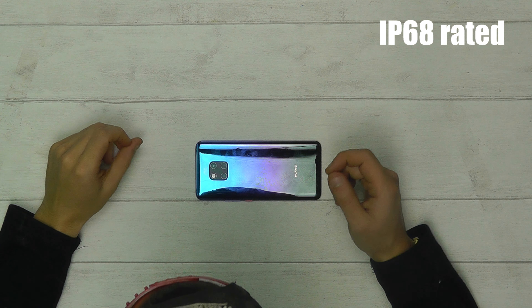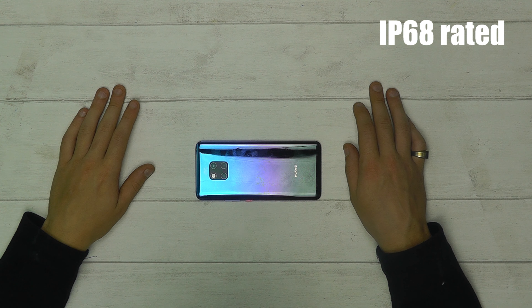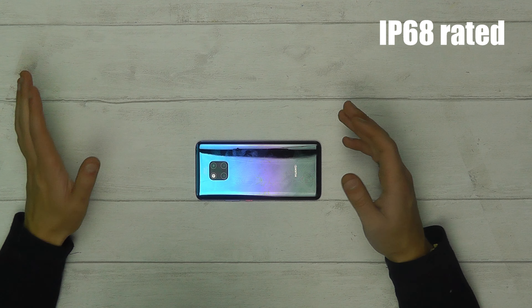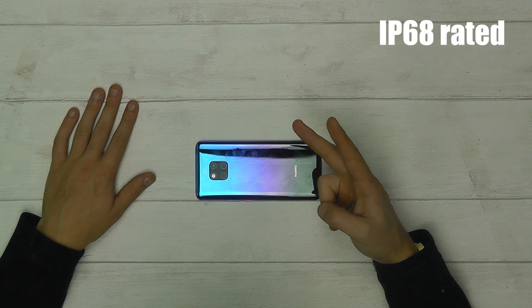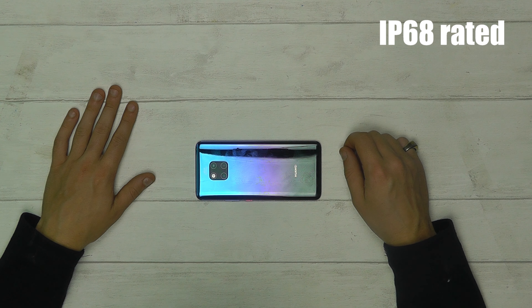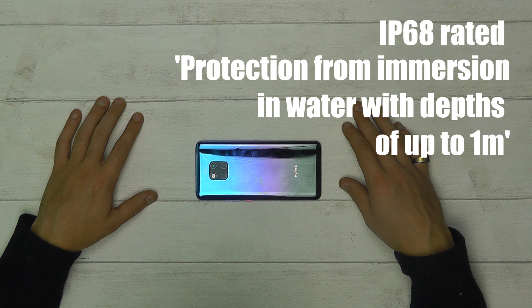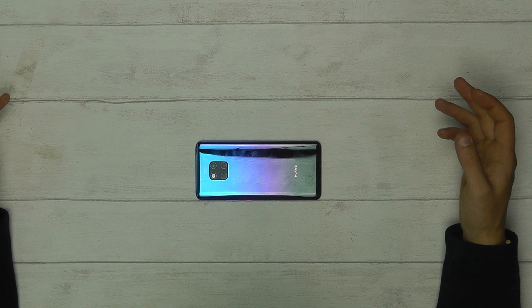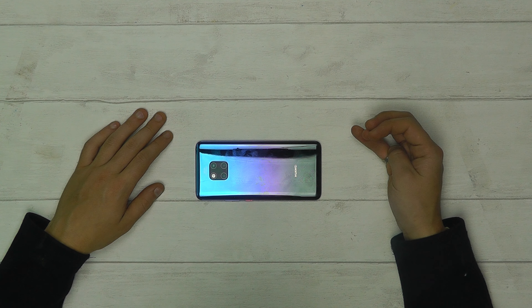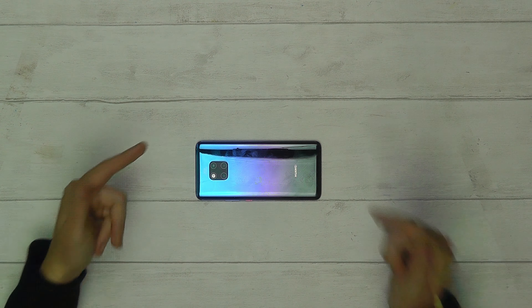An IP rating code refers to protection level against external objects. The first number — in this case 6 — describes the level of protection against dirt or solids. The second number — the 8 — refers to protection against moisture, meaning the device is protected from immersion in water at depths of more than one metre. Whilst you wouldn't take your Mate 20 Pro swimming, this is the highest rating a smartphone can be awarded for protection. So if you fell in with your phone trying to take a selfie, you're covered.